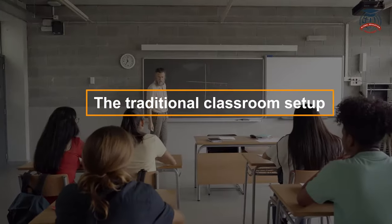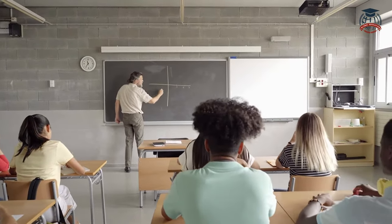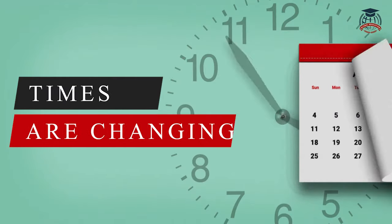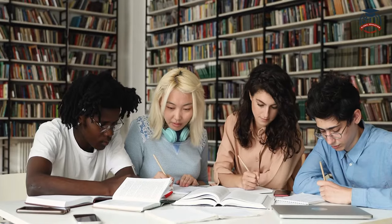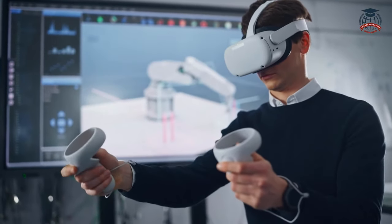The traditional classroom setup with rows of desks and a teacher lecturing at the front has been the norm for decades. But times are changing and educators are discovering innovative ways to engage students and create a dynamic learning environment. So let's explore some of these groundbreaking teaching methods.